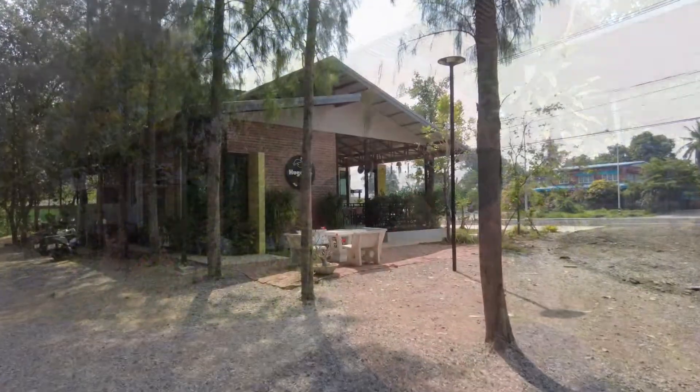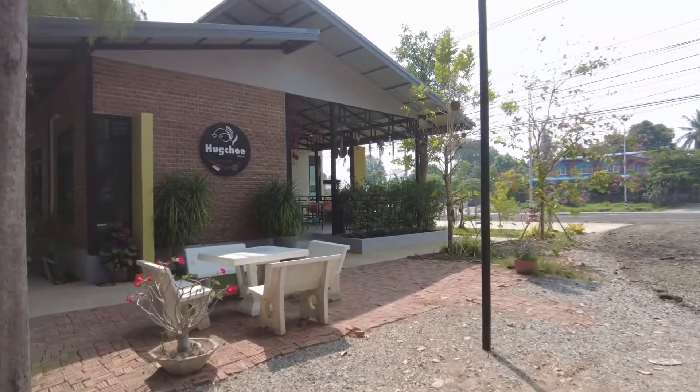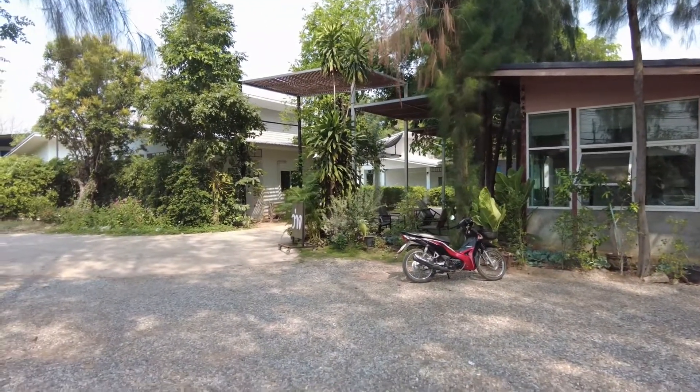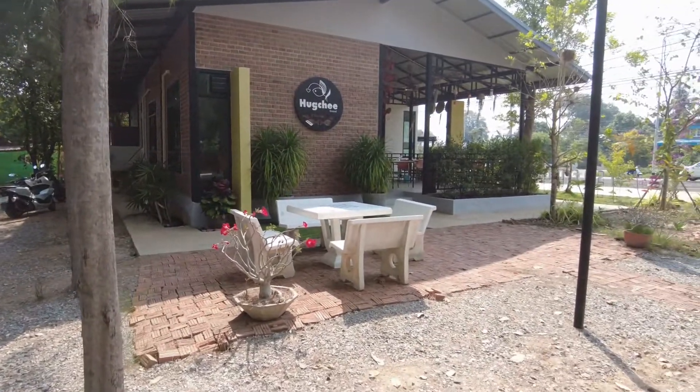So now we've just had a look at the accommodation. This behind me is the reception area. Now it's a lovely little place - they modernise it all the time. And now I will go into the cafe and show you the cafe.